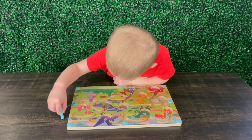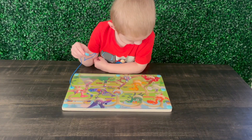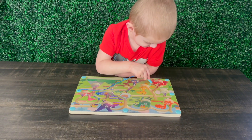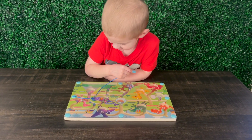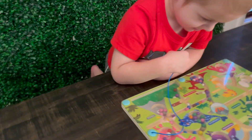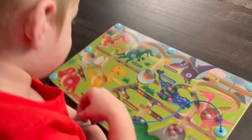He's almost three and he had no issue figuring it out. I love it because we're able to work on our numbers, our colors, our gross motor skills — so many things in one little toy — and it will be able to grow with him as he gets bigger as well.